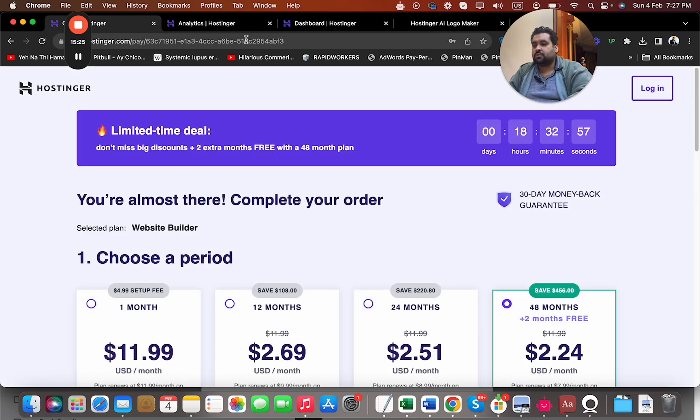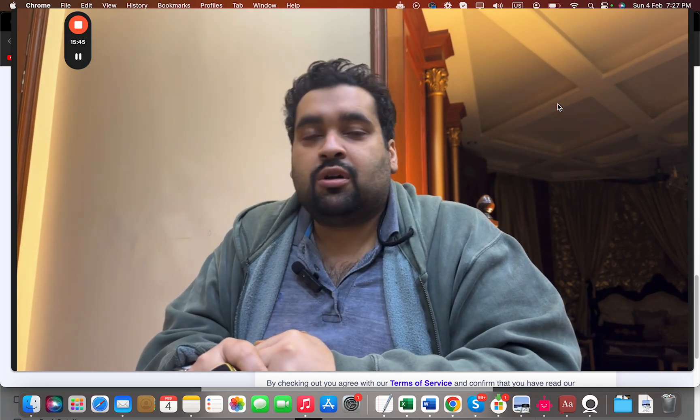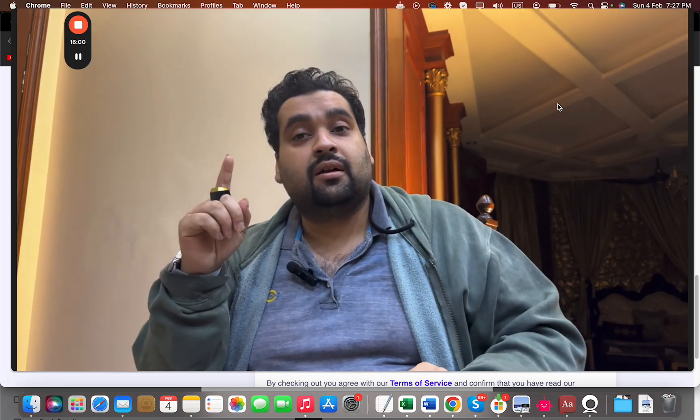In case you are looking to grab a hosting plan, make sure to click the link in the description, choose your billing period, and use the coupon codes mentioned in the description — exclusively for my audience from Hostinger. Creating a website is as easy as ABC with this AI website builder, which requires no coding and no extra experience. Anyone can create a website. I hope you liked this video — if you have any questions, write in the comments, and if you liked it, please like, subscribe, and press the bell icon so you get notified whenever I upload a new video. Thank you for watching, take care, bye bye.